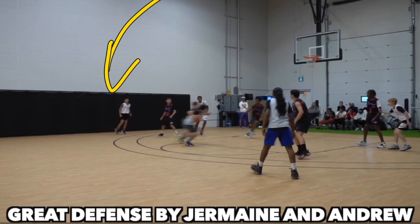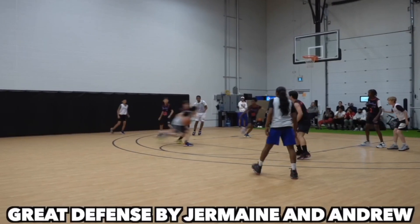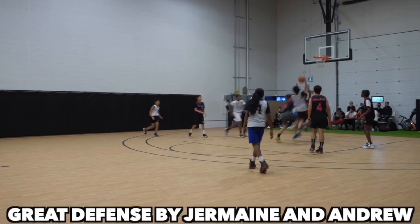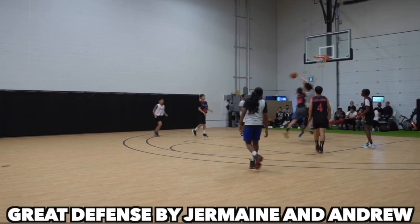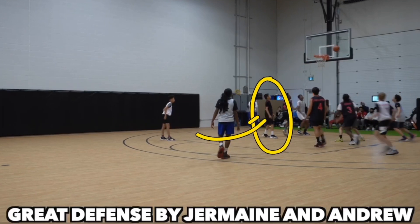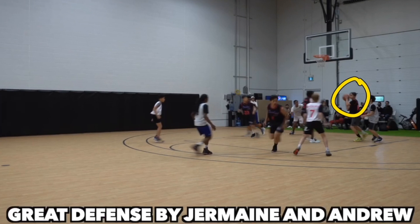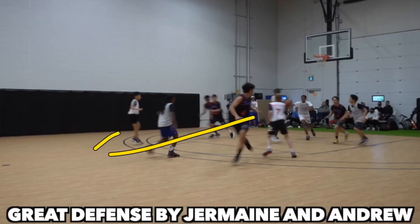Here we see some really great defense and good help defense, even though it came from the wrong side. Andrew is able to slide with his man, keep his shoulders square, take one quick running step, and stay with that player. However, the help defender came from the strong side when the weak side man should have come over, leaving the strong side man open to cut. Jermaine, being a very fast player, was still able to get back and contest that shot. Ethan also came down smartly. Andrew then gets the rebound with his head up, looking for the outlet pass, keeping that ball high, and getting it to his teammate to push it down court.